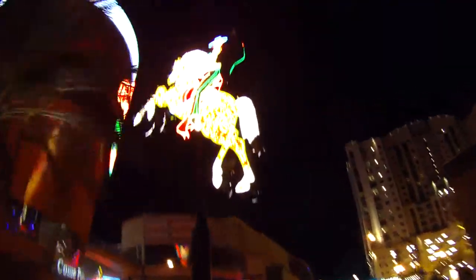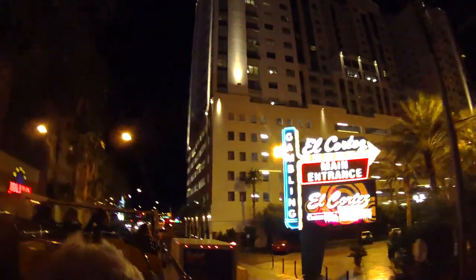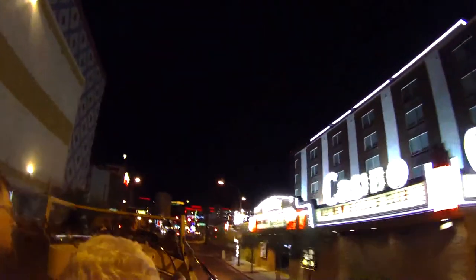This is where Bugsy Siegel got his first place here — the El Cortez is right over here on your right-hand side. That is where Bugsy Siegel got started; he bought that property. And if you want a steak — see the Prime Rib Dinner coming up on your right-hand side at the Golden Spike: $6.99 for a 12-ounce prime rib dinner. Pretty good.